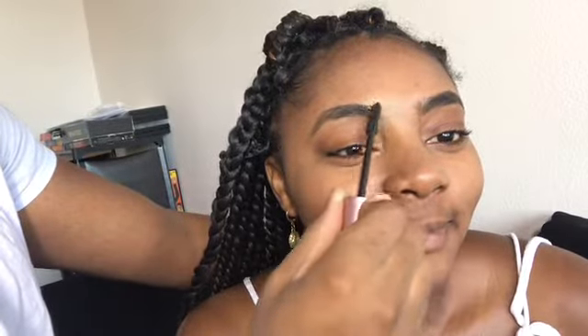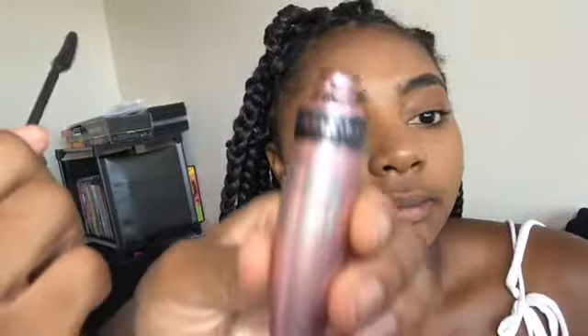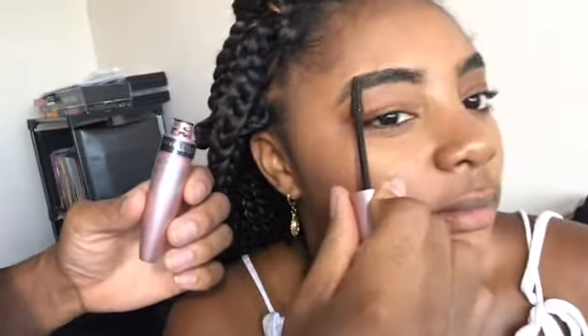Stop laughing. Thank you, folks. Oh my gosh. Did you show them the mascara you're using for my brows? I think this is Maybelline. Yeah, Maybelline.